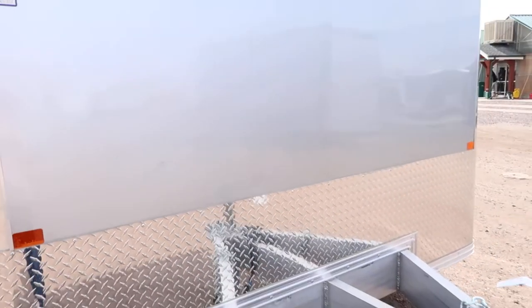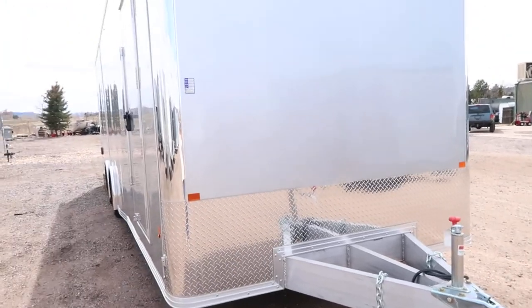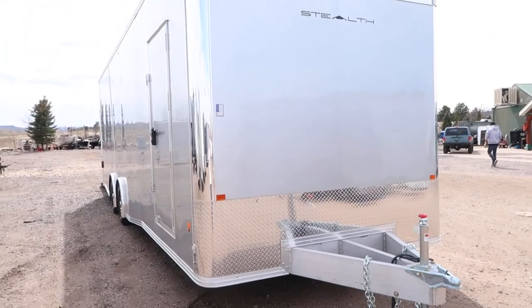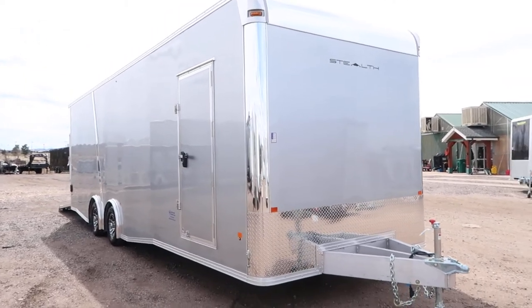This one is stock number 15044. This is a 2019 Stealth eight and a half by 28. We have this unit priced at $23,977, and you guys can take $500 off of that for my amazing frisbee skills.